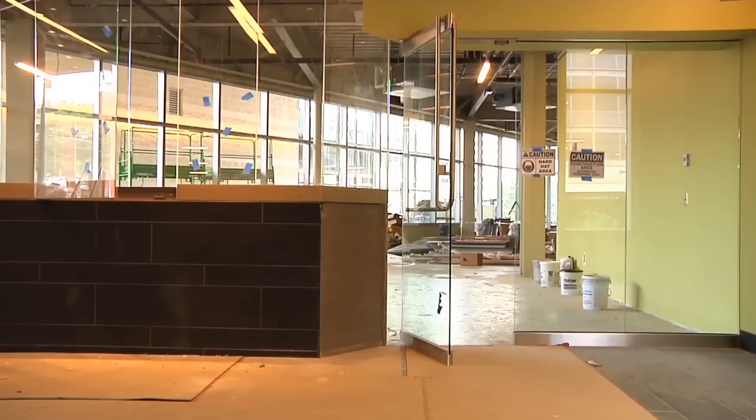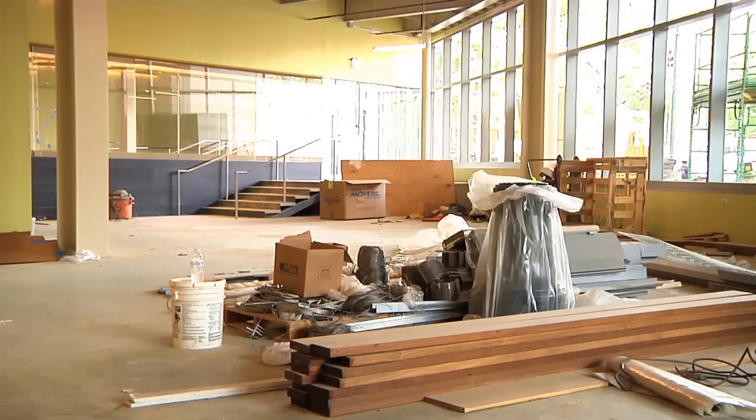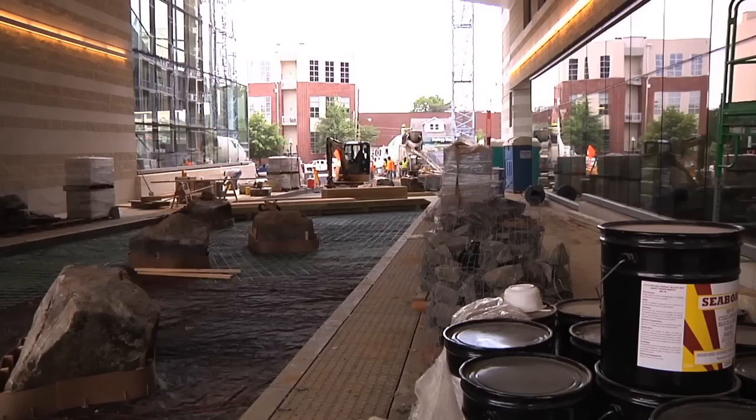The new library includes several conference rooms, state-of-the-art computer rooms, and an entire floor dedicated to children's books and hands-on activities. Are you excited yet?